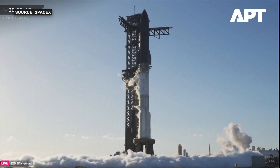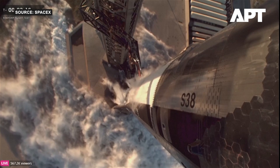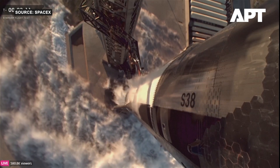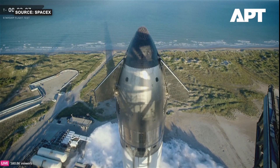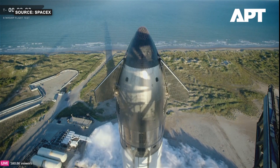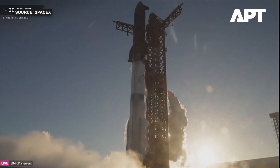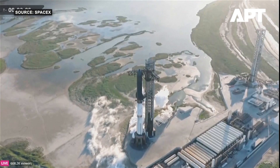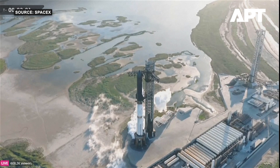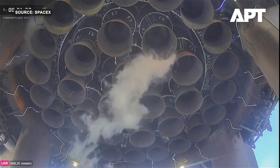It is 6:23 and 41 seconds central time. We are coming up on three minutes away from launch. You can see the frost line all the way up. We've just closed out prop load on the ship and booster. We do have some extra time — we're not constantly topping off the propellant in this version of Starship and Super Heavy. We're really focused on getting through the wiggle check.